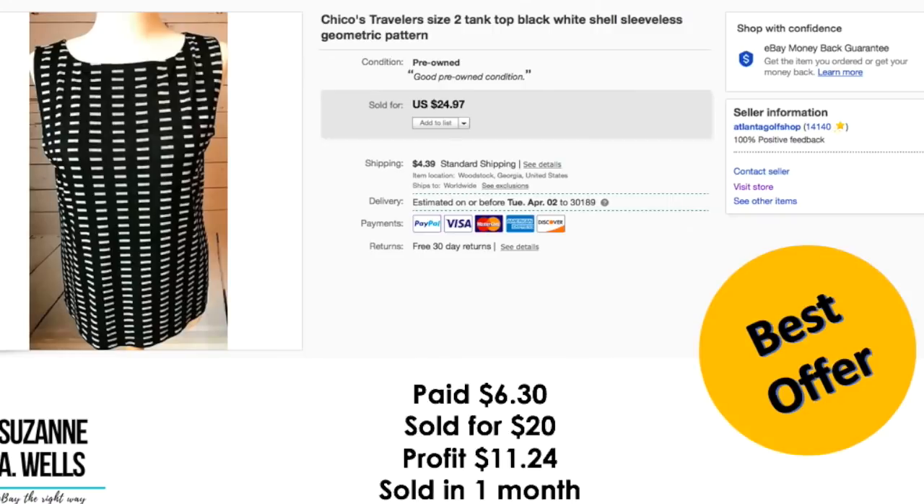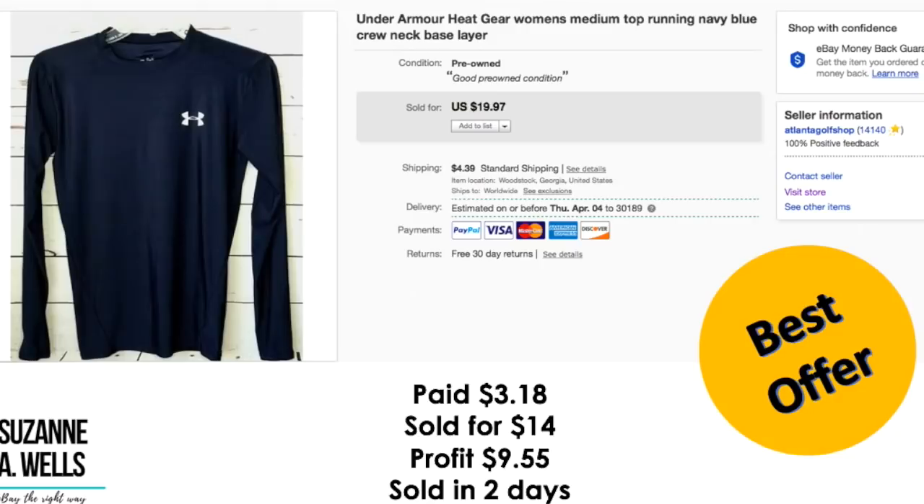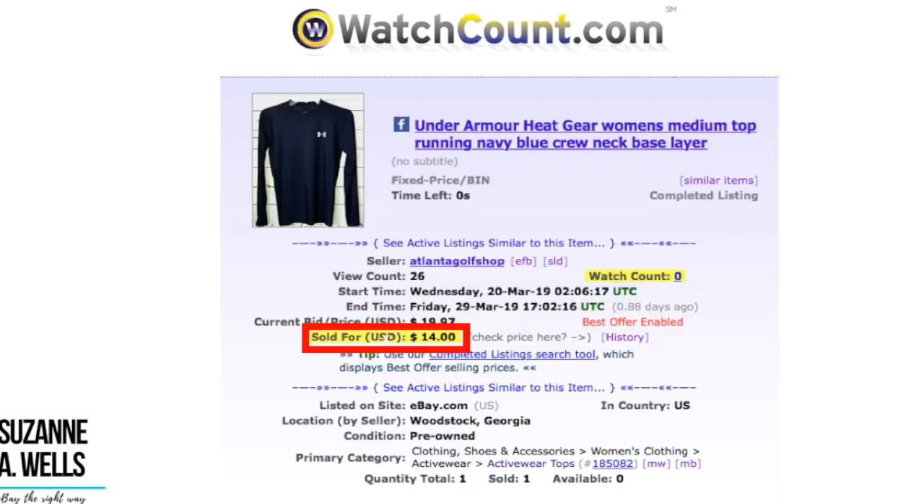Another Chico's item. Paid $6.30 for this, it sold for $20.00. Profit was $11.24 and it sold in a month with 79 views and one watcher. Here's another Under Armour item — paid $3.18 for this, sold for $14.00. Profit was $9.55 and it sold in two days. Chico's and Under Armour sell pretty fast for me and that's by design. I'm not going to hold out for months on a $20 item to get the full price. There's just so much out there where this came from — you don't need to hold on to things for very long. This item had 26 views and zero watchers.